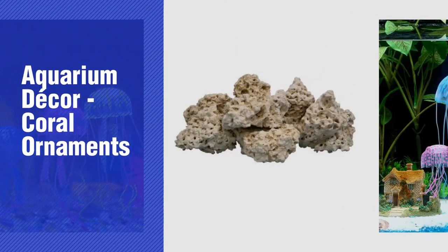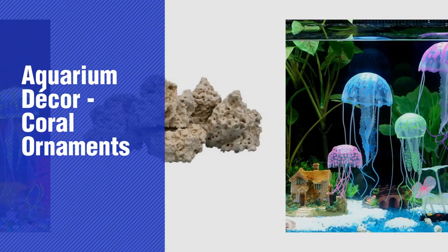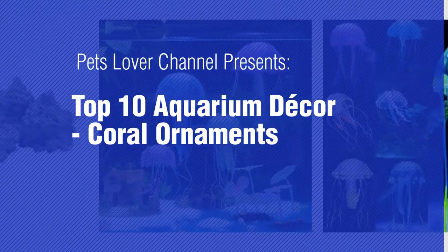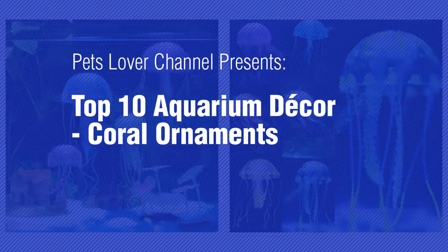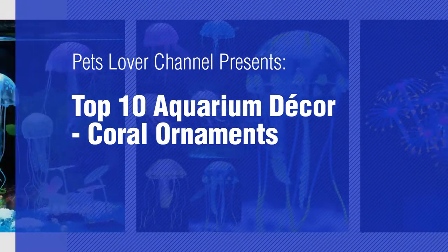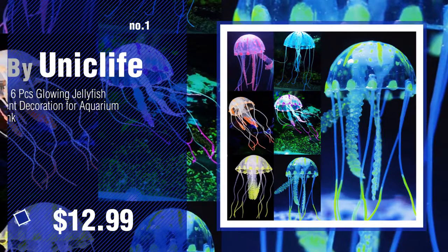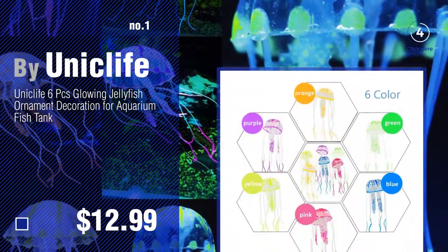If you're looking for aquarium decor coral ornaments, here's a collection you've got to see. Pets Lover Channel presents top 10 aquarium decor coral ornaments. Number one by Unique Life. Watch this video and get inspired.